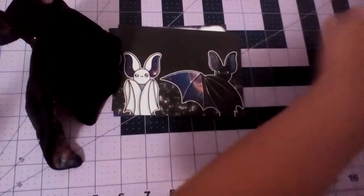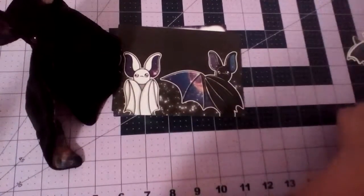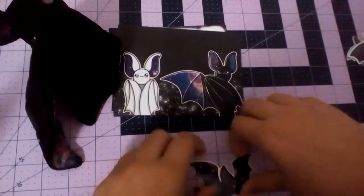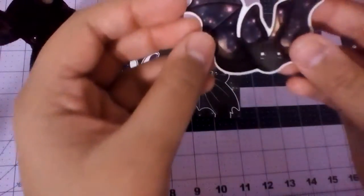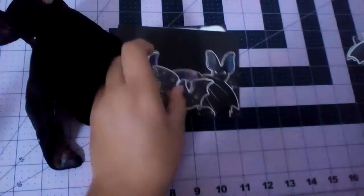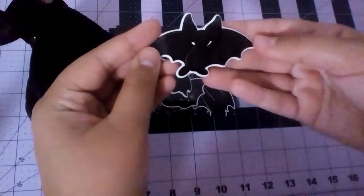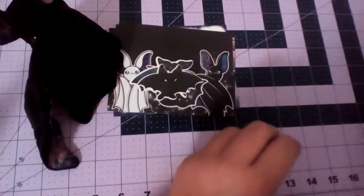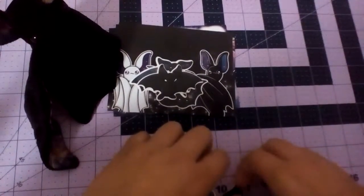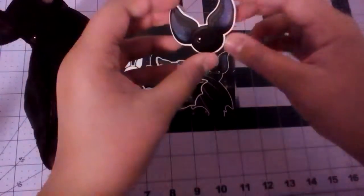And it comes with stickers as well, and there's more. Let me pick up the stickers — because they're thin, I just had a hard time picking them up. They are so beautiful and so cute. There are a lot of different ones and I think they're all adorable. And here's the last sticker.